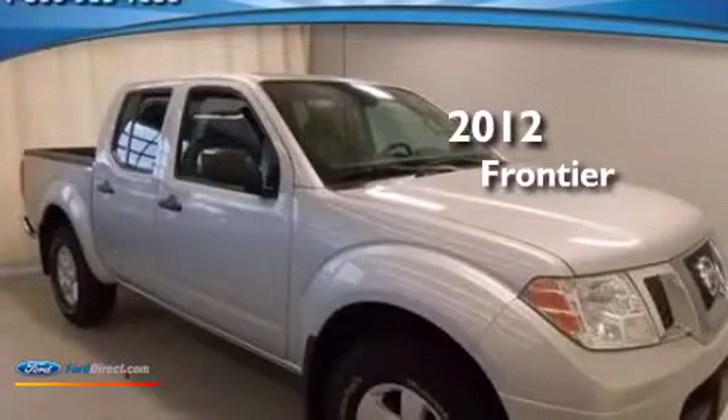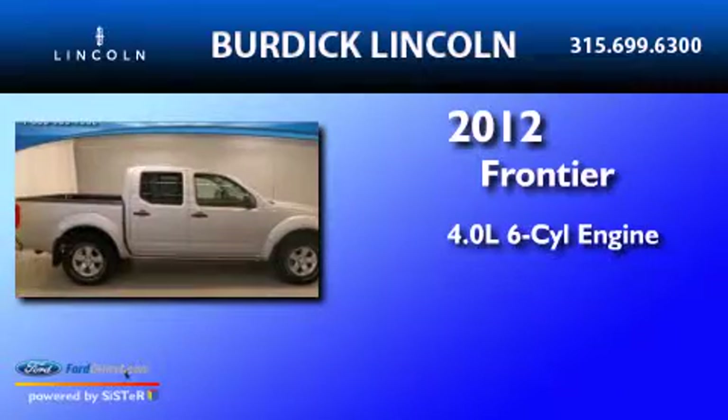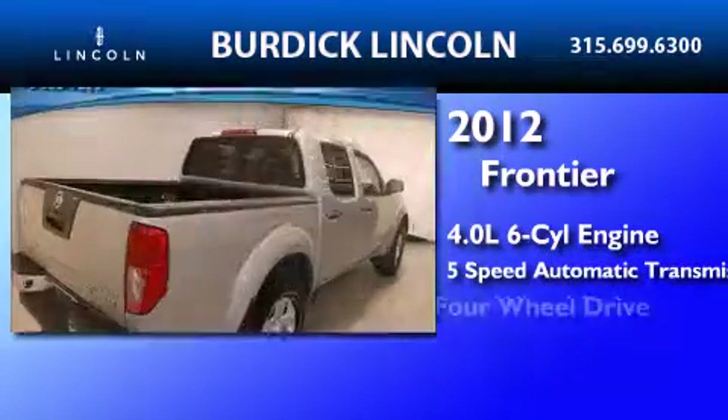This is a 2012 Nissan Frontier. It features a 4.0-liter six-cylinder engine, a five-speed automatic transmission, and four-wheel drive.